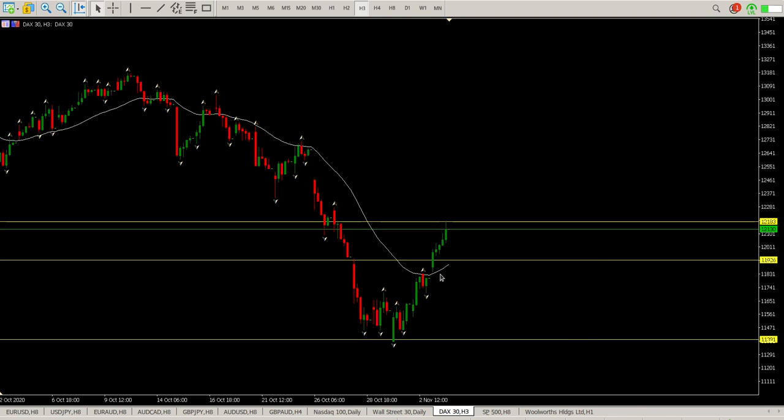We do have this gap to the downside and a gap to the upside. We have some level of support here as well as the moving average. So this 11926 is the area we need to hold. If that area holds, then I would expect this sort of upward trend to continue.